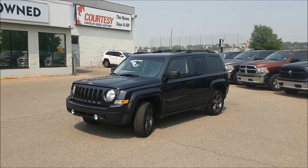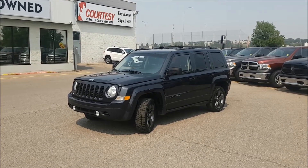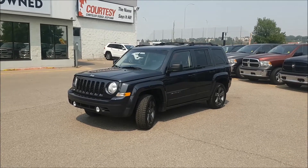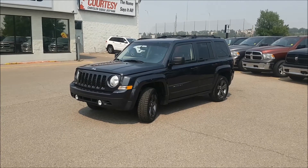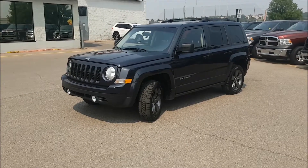Hey guys, it's Nutt coming at you from Courtesy Chrysler. Today we're going to be checking out a 2015 Jeep Patriot High Altitude in Maximum Steel Metallic. Under the hood you're going to find a 2.4 liter four-cylinder engine coupled with a six-speed automatic transmission.